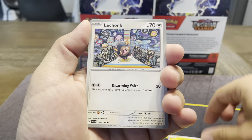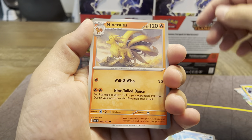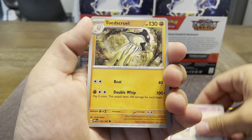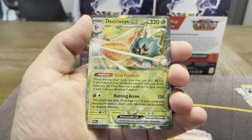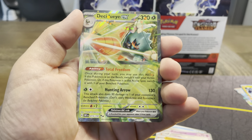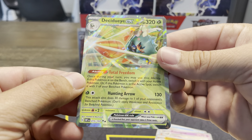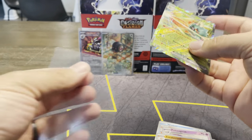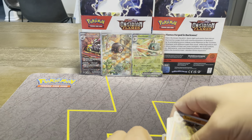We got Tadbulb and there's the LeChonk — love that art. Barboach, Wiglet, that Ninetales, Pultegeist, Toadscruel, an Arvin parallel, and a Charcadet parallel. And a Decidueye EX — so three back to back! We got the Decidueye card number 15 of the regular set. Very nice — our first regular EX of the day.